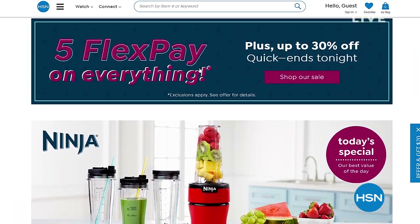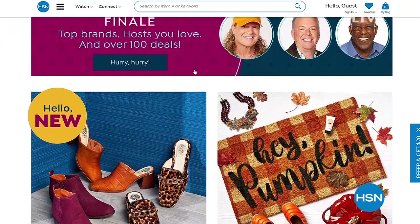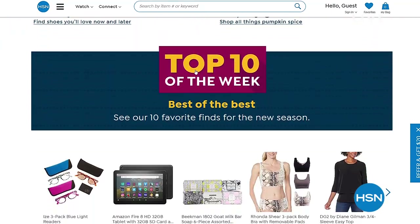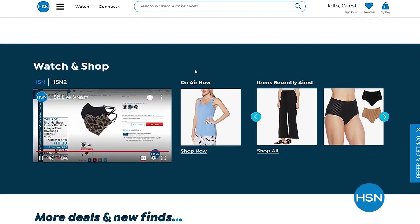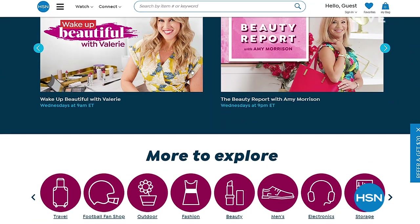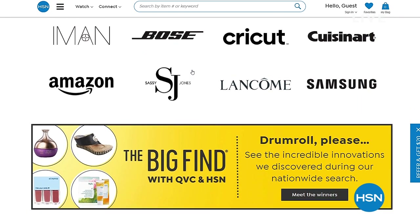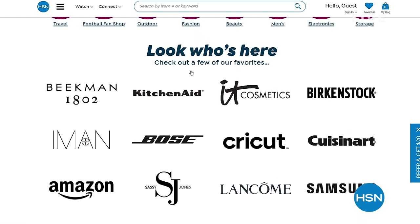HSN.com features amazing items and deals you'll never see on air — top brands, exclusive names, bundles, and thousands of products available all the time. Discover best deals and steals available only online. Customer reviews, hundreds of videos, and more of what you love are all available at HSN.com. You can type in a brand or item and find a plethora of information. More Ronda Sheer is coming right after this.